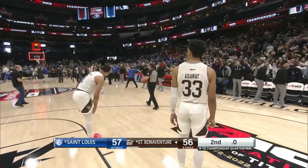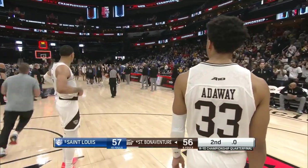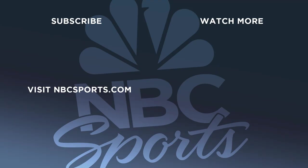Davidson tomorrow — that's the next opponent for St. Louis. Heartbreak for St. Bonaventure. Heartbreak for St. Bonaventure — this was a huge event.